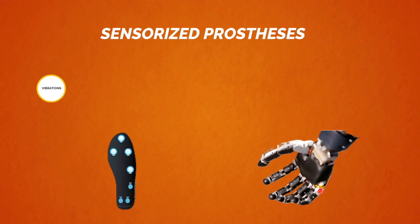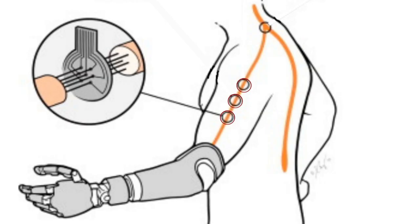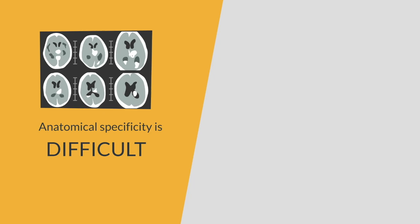Frustrated, many abandon their prostheses. While sensorized prostheses exist, communicating with the body remains a challenge. Previous research strategies have electrically stimulated nerves through implanted hardware. But because there are thousands of nerve channels, anatomical specificity is difficult and stimulation can feel unnatural.